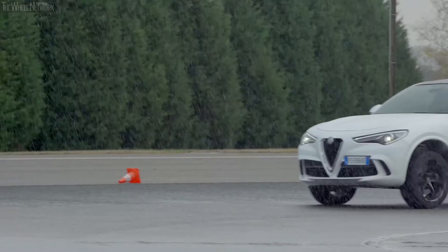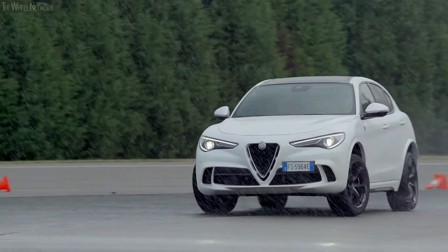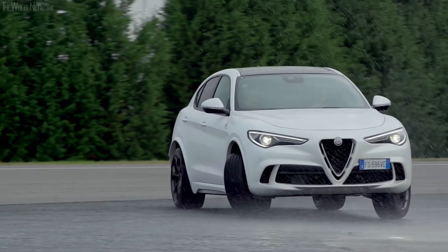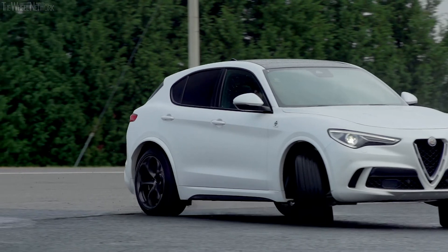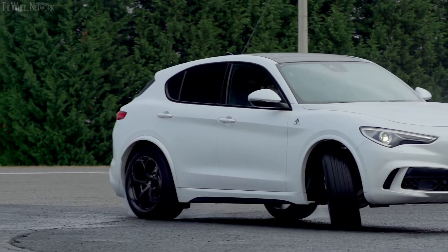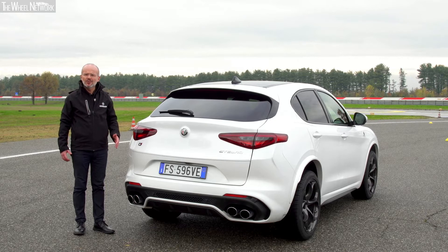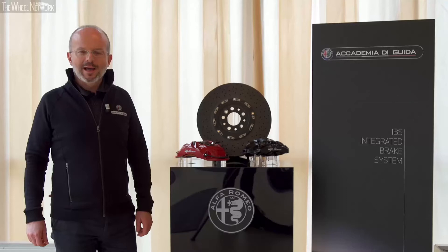Overseen by proprietary control strategies that act predictively according to the car's behavior, the grip conditions available, and driver's instructions — all this with an extremely contained weight load of about 50 kilos. Alfa Romeos with Q4 technology guarantee the driving pleasure of rear-wheel drive and the driving and safety of a 4x4.